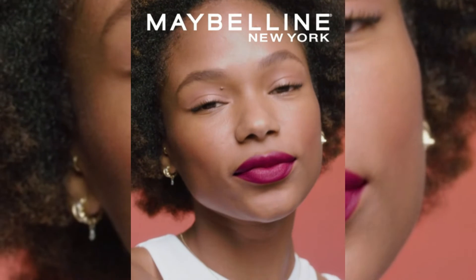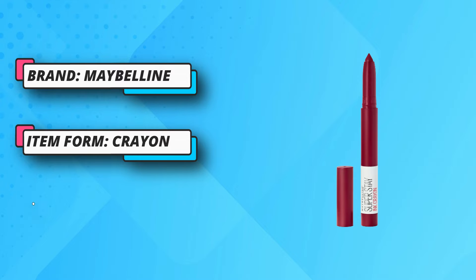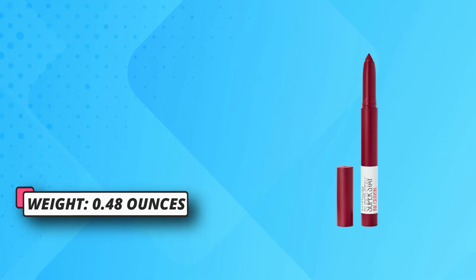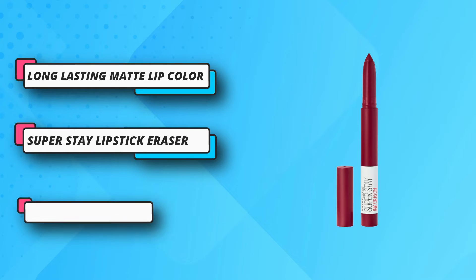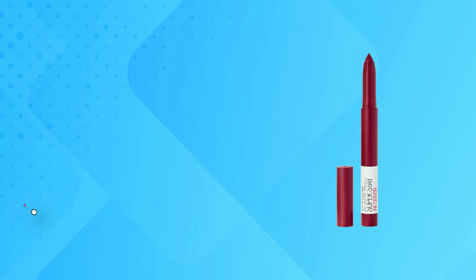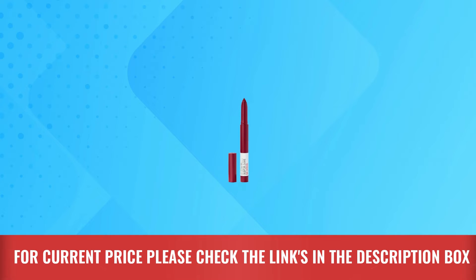Easily outline, shape, and color your lips in one swipe with no hassle and no fading. A matte lip color that glides on crayon easy, so draw it on and wear it all day with no smudges or fading. Choose from a beautiful selection of long-wear shades. Removes easily with Superstay Lipstick Eraser. For current price please check the links in the description box.